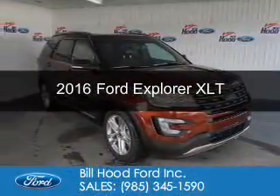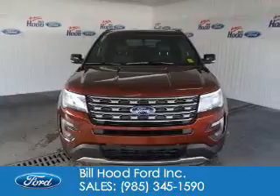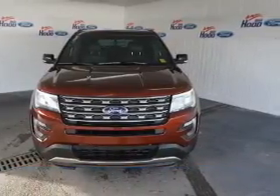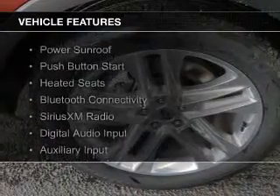This is a new 2016 Ford Explorer. It's powered by front-wheel drive, a 3.5-liter six-cylinder engine, and a six-speed automatic transmission. The features include a power sunroof,